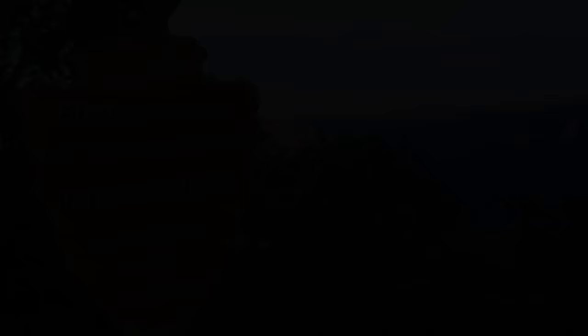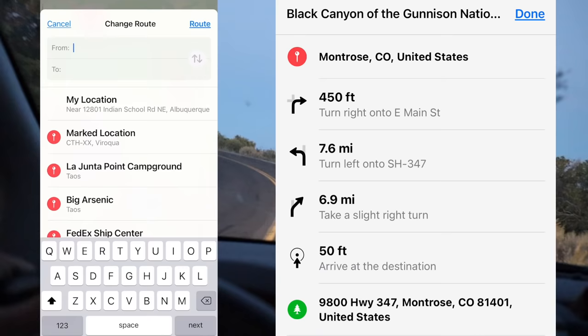Getting to the national park itself is fairly easy — it's about 20 minutes from the town of Montrose, so if you're staying over there it's not that bad of a drive at all. But if you want to actually get down into the gorge and potentially do some fishing, this is where things become a bit more complicated.